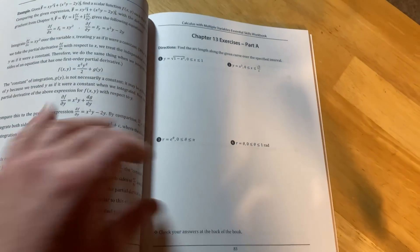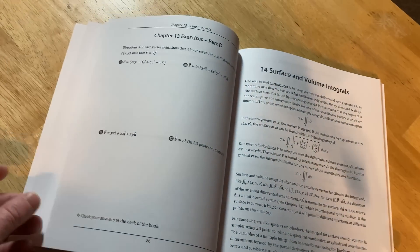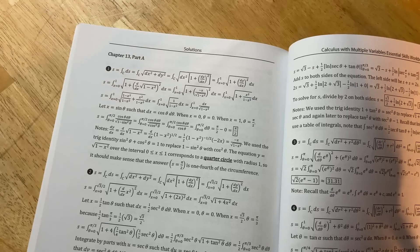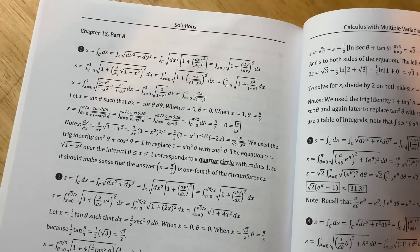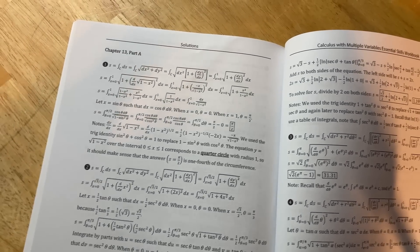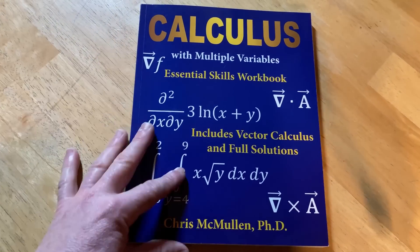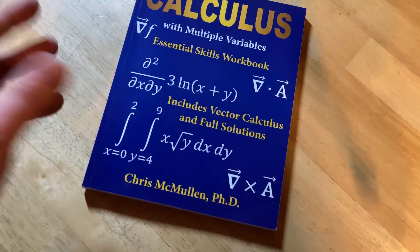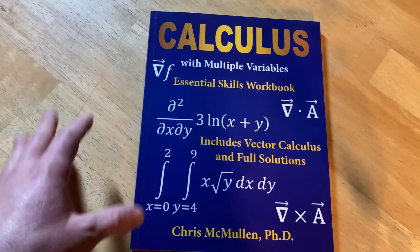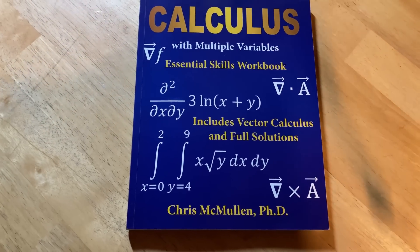You get exercises on line integrals, surface and volume integrals, center of mass, and moment of inertia. In the back, the solutions are incredibly detailed — every single step explained. Most textbooks give one or two examples of a line integral or the curl/divergence; this book gives you more, which will make your multivariable calculus significantly stronger. It doesn't cover everything, but what it does cover it covers very well.